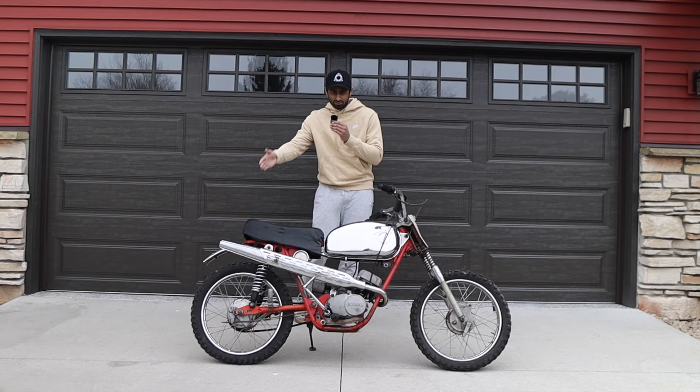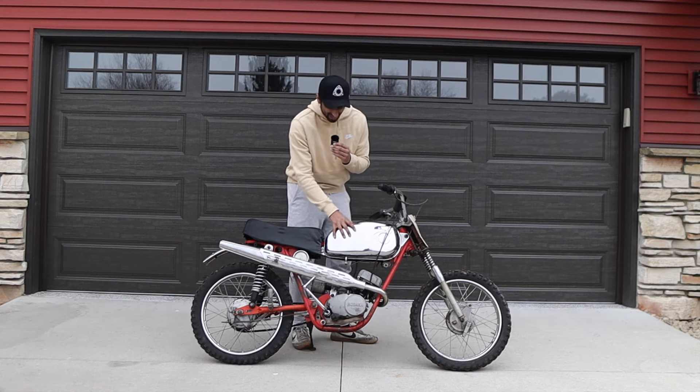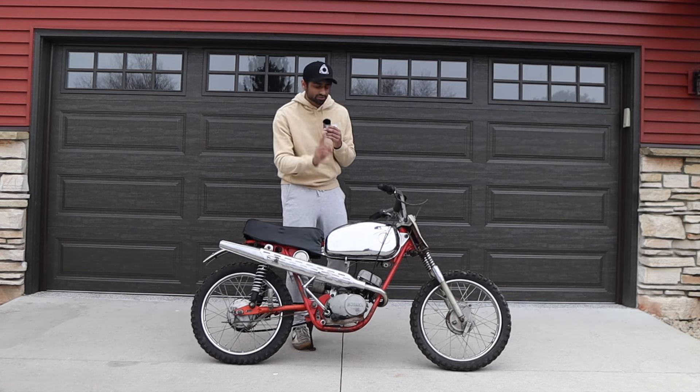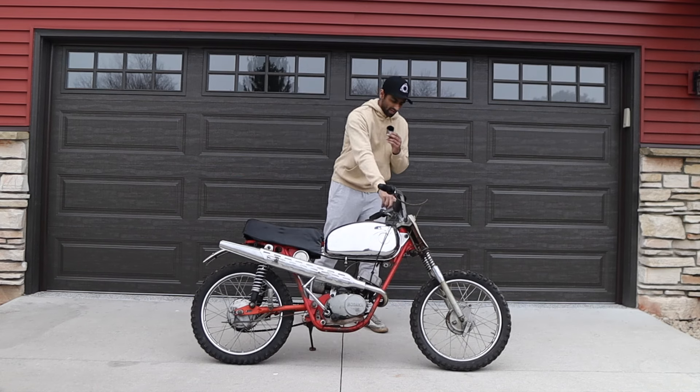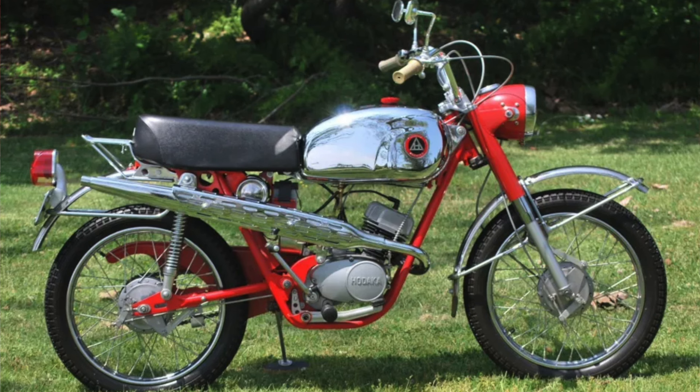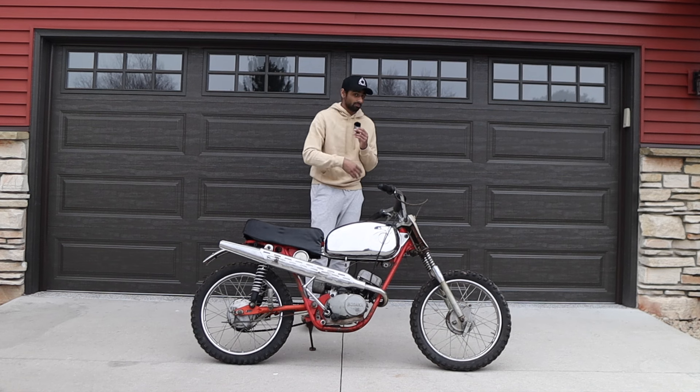The chrome tank is kind of like the iconic HODAKA look, with a red frame. This bike is pretty stock. It was street legal and came with a headlight and a taillight originally, but a lot of people took them off because they were going off-roading on the trails or racing.